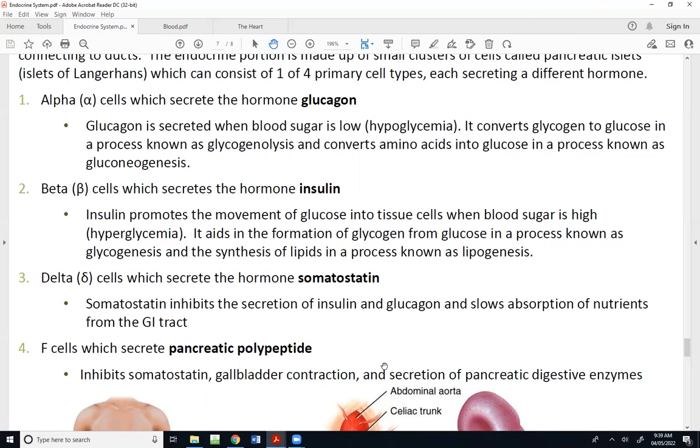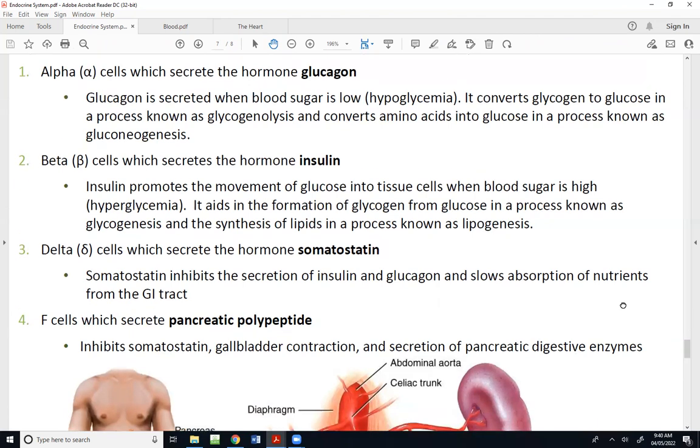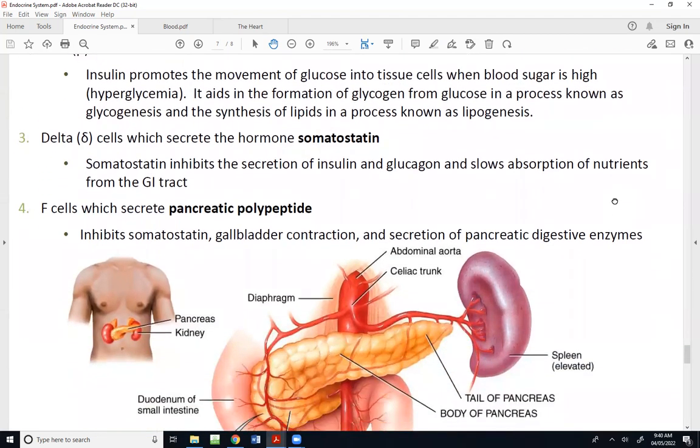The opposite of glucagon is insulin — they do directly opposite things for one another. Beta cells are what secrete insulin when we are hyperglycemic, meaning blood glucose is high, and we're going to try to lower it by moving glucose from the blood into tissue cells. We form glycogen from glucose in a process called glycogenesis, and we can also convert glucose into lipids in a process known as lipogenesis — lipids being fats.